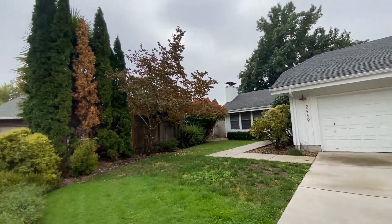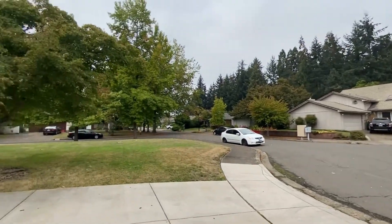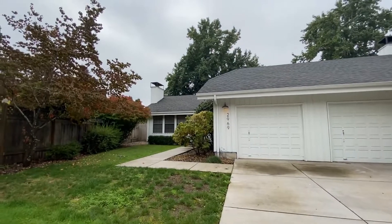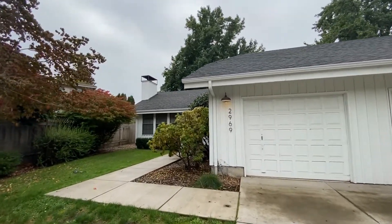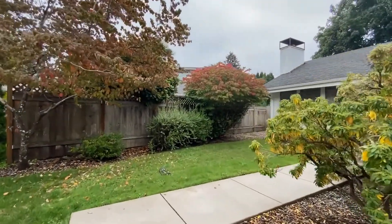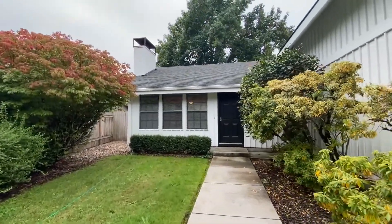Quick scan of the neighborhood — the home sits in a cul-de-sac in the Cal Young Gillam area, a great location. This is a two-bedroom, one-bath, single-car garage home with great landscaping as you can see here in the front, nicely tucked away with a private entrance.